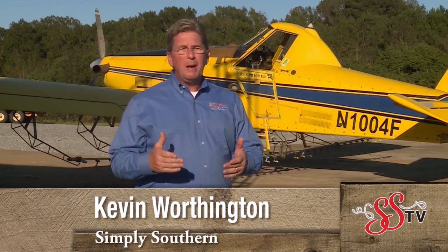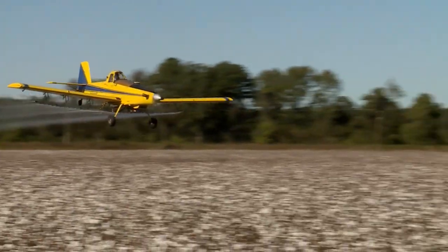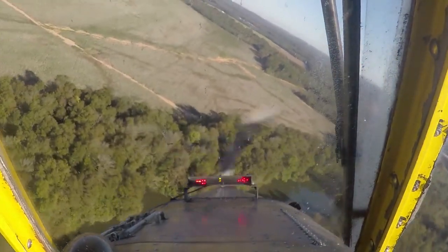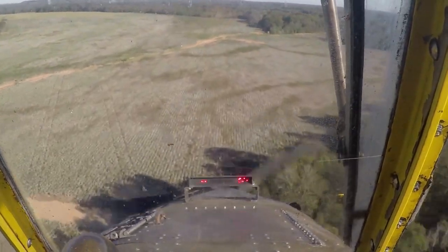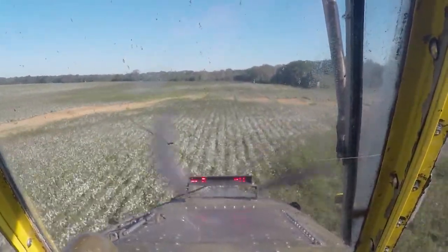While the maneuvers Gentry performs may look thrilling to some and frightening to others, he says his number one priority every time he gets in that cockpit is safety. The more experience you get, hopefully the smarter you get. It's all about the job you're doing — it's not about the turns or the fun part at the end. That's the hardest thing for a new person to learn — they think it's great and exciting, but it's safety first, utmost safety first.